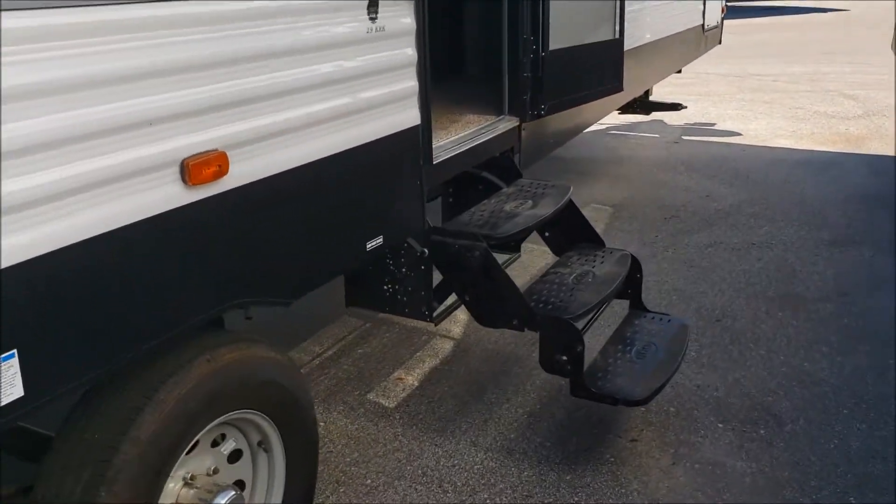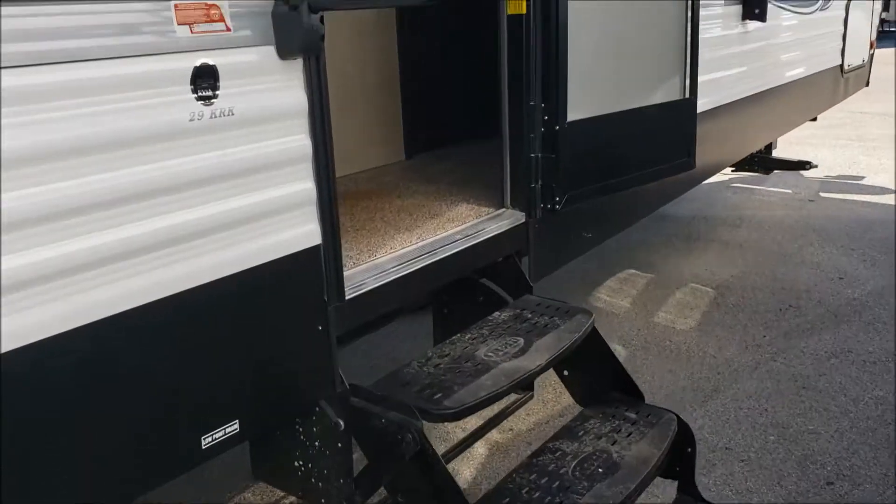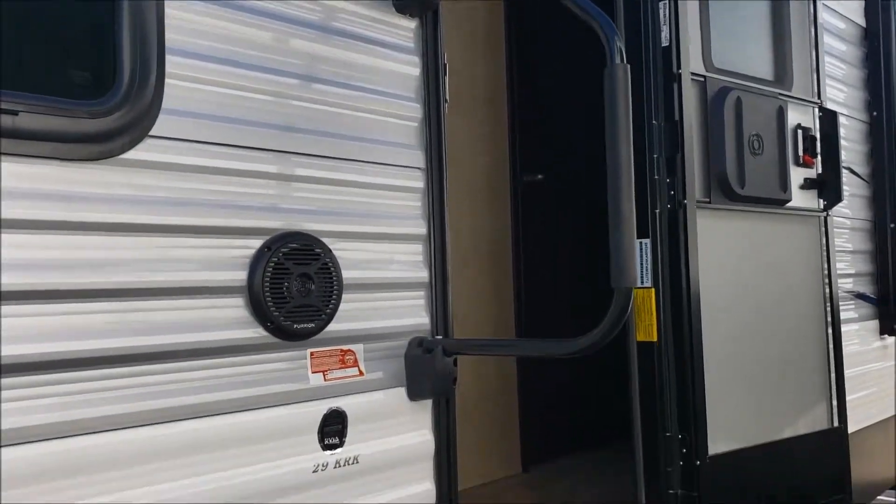On this side here we have the outside speakers and the 15-foot awning. This one does have the folding triple steps and a nice big grab handle.